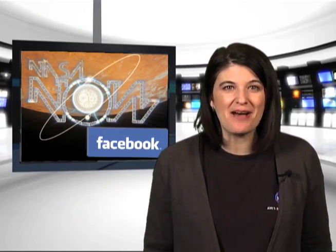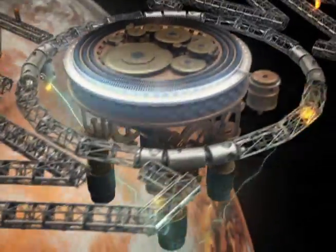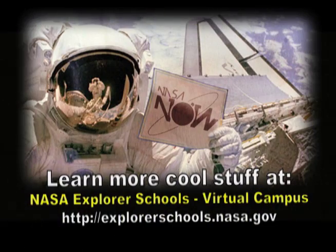That's it for NASA Now. Be sure to visit our Facebook page and leave a comment. We'll see you next time on NASA Now. NASA Now comes to you from the virtual campus at NASA Explorer Schools.